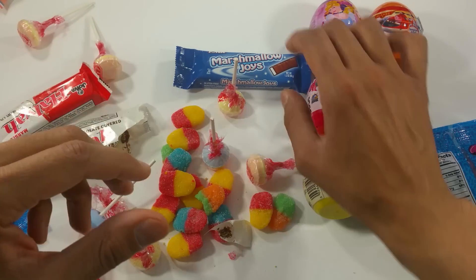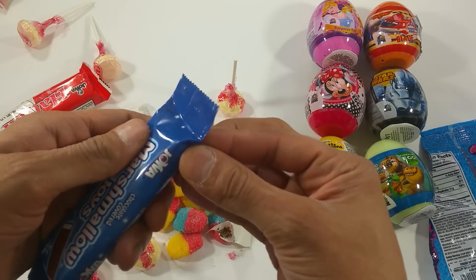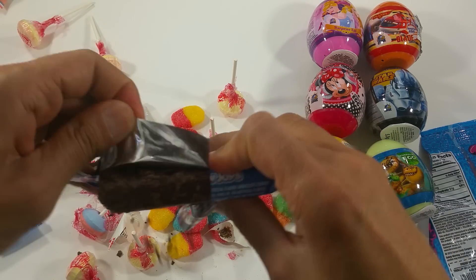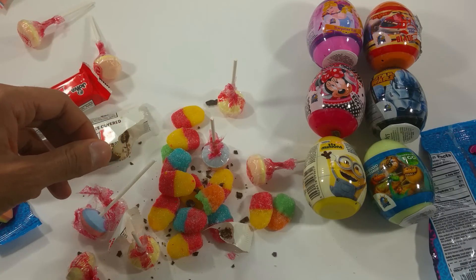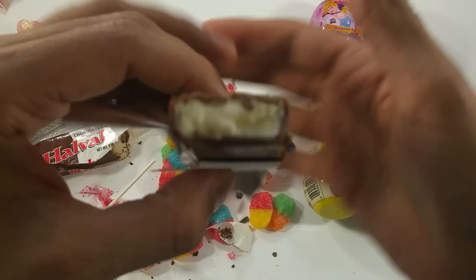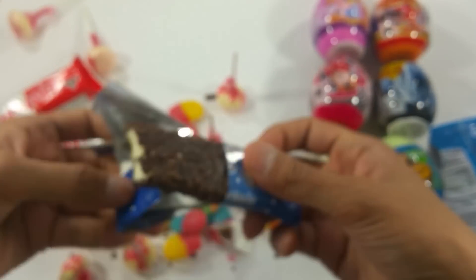As we continue on, we got the Marshmallow Joys. This is a different product, also kosher. This is a kosher day today — yummy kosher. This is a marshmallow candy bar. It's dropping all over. I want to give it a bite. Hmm, marshmallow. Yummy candy bar. I really like that. Really, really, really good. So good. So, so good.